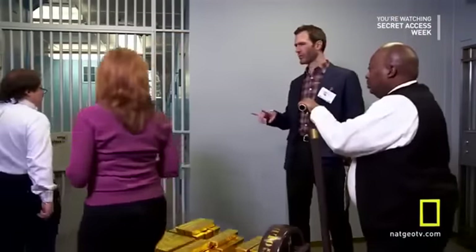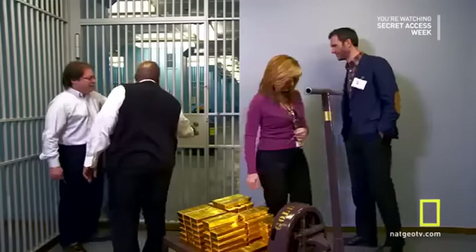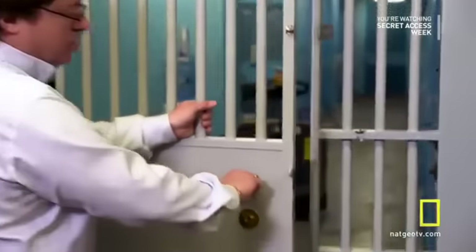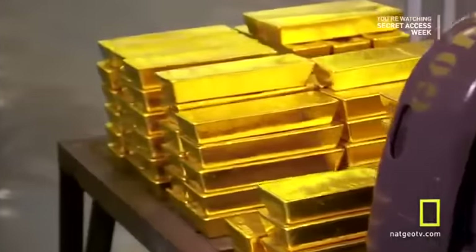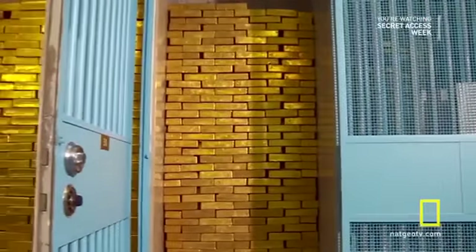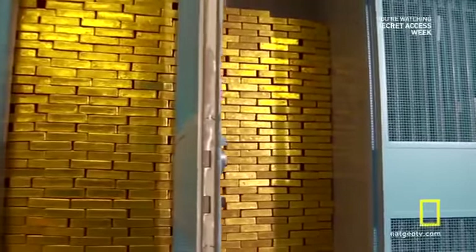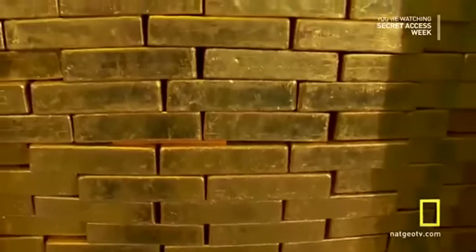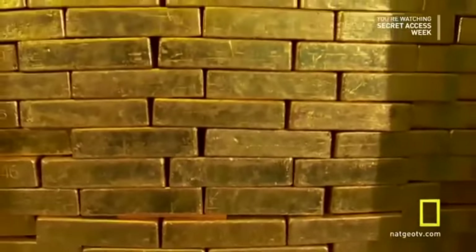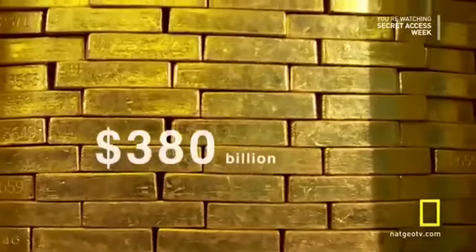It takes three people to open the door — two vault custodians and an auditor. Welcome to about a quarter of the world's official gold supply. Just one of these bars is worth $640,000, so we're talking upwards of $380 billion.